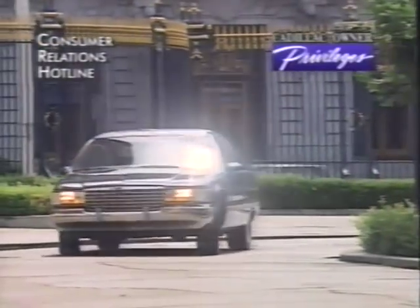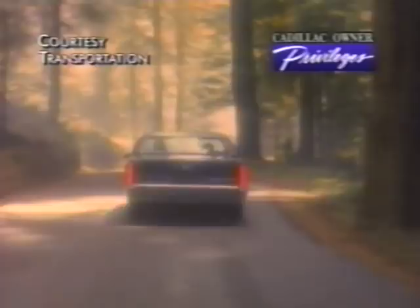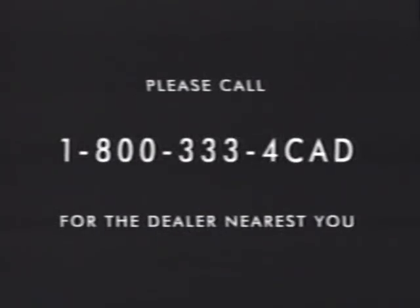Should you need to ask any questions, make a comment, or request additional information, the Cadillac Consumer Relations Center is staffed 24 hours a day by Cadillac professionals. And during a warranted repair, Cadillac Gold Key courtesy transportation is provided. Experience the 1994 Fleetwood and Fleetwood Brougham first-hand at your local Cadillac dealer. Please call 1-800-333-4CAD for the dealer nearest you.